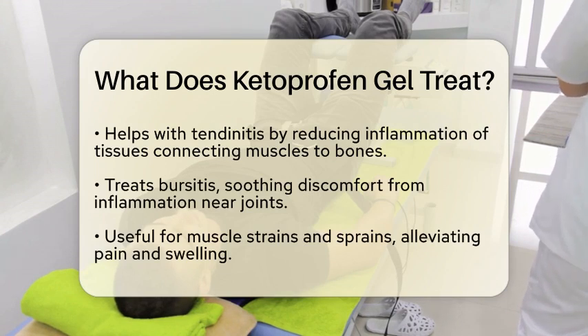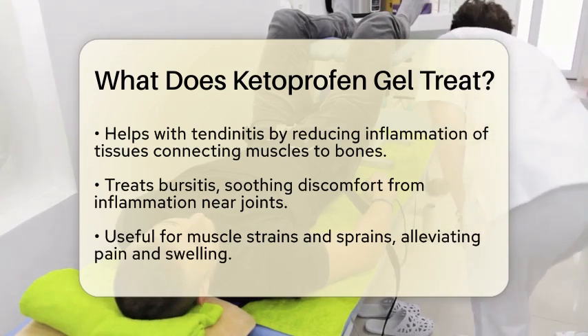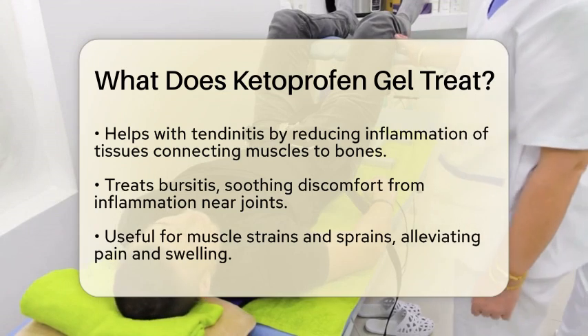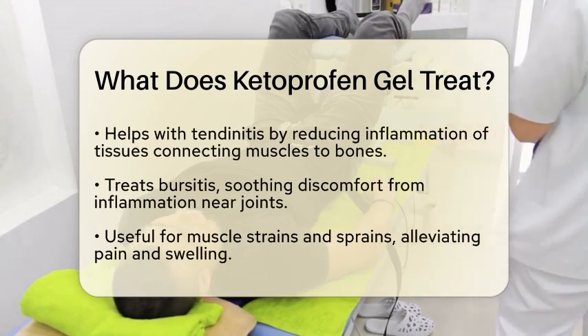Bursitis is another issue that ketoprofen gel can treat. This condition involves inflammation of the fluid-filled sacs near joints, such as in the shoulder. The gel can help soothe the discomfort associated with bursitis.